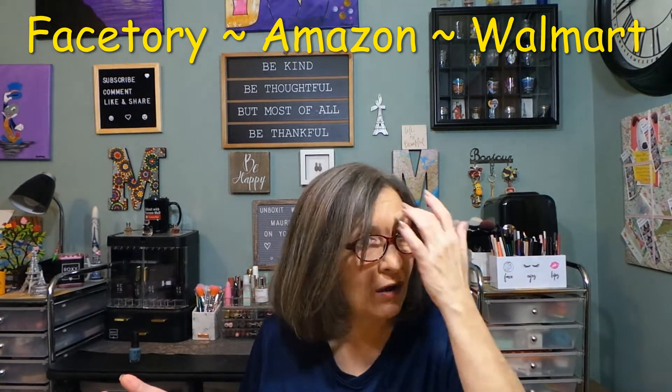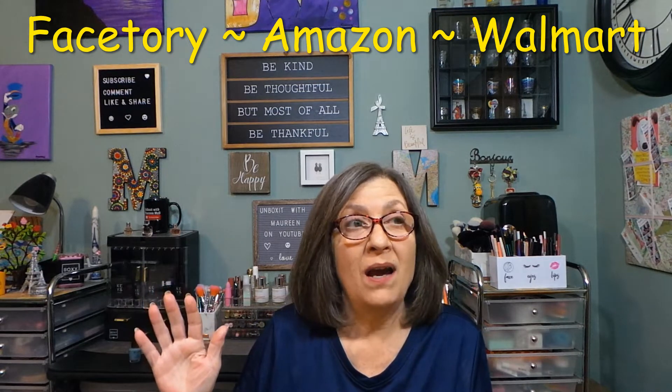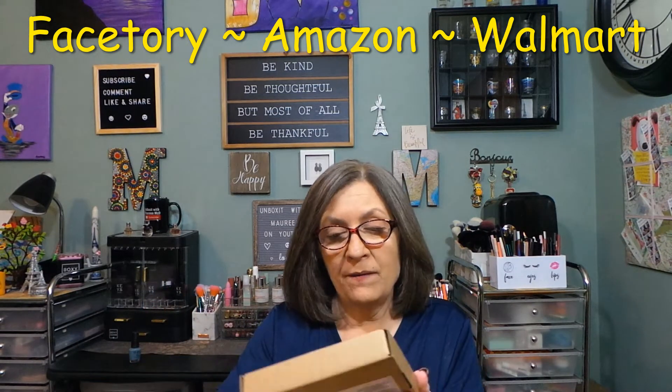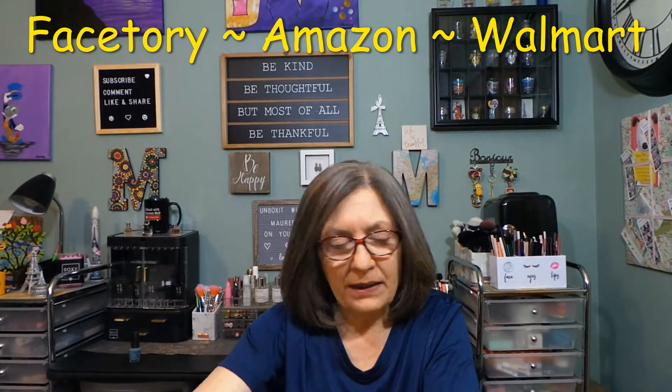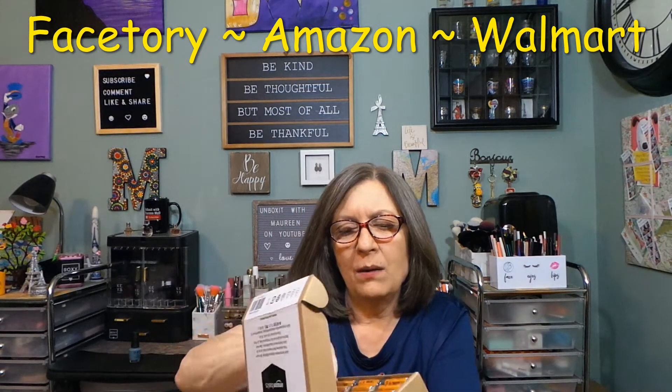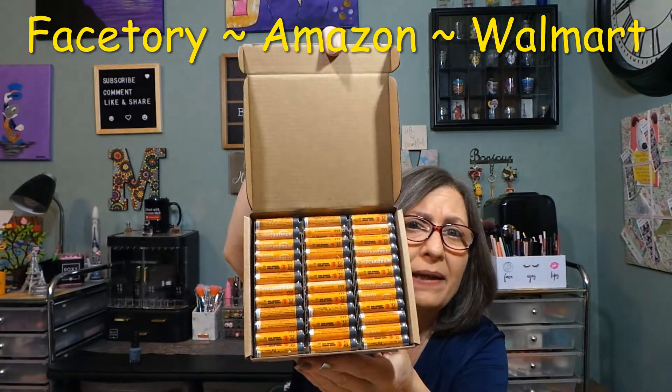Another Amazon find — I probably only buy these once a year, last year I bought them in May — are the Amazon Basic batteries. You cannot beat the price; batteries are out of this world expensive. These are triple-A batteries and there are 36 of them. If you have an Amazon account, under Amazon Basics there's a tab where you can find them, around 12 to 15 dollars.